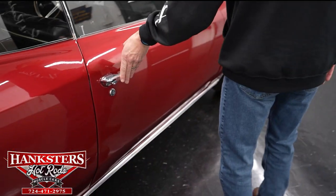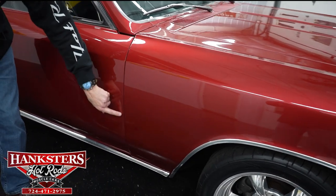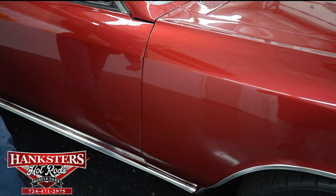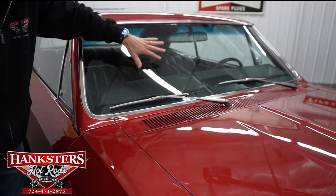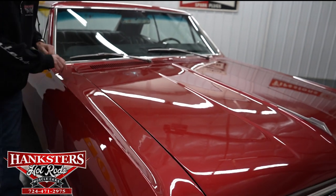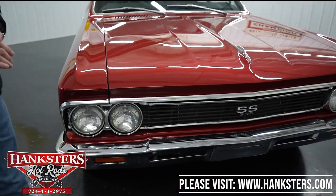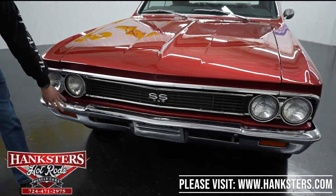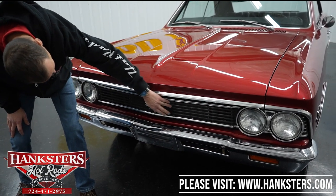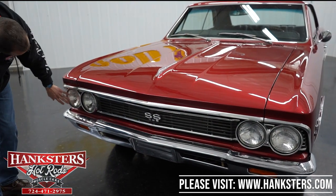Moving along to our second gap on the passenger side — door to fender — very nice and even going down, with body lines lining up nicely. Our passenger side of the windshield has no chips and cracks. Our hood gapping at the cowl area to hood is very nice going across and down. Coming up to the front, our bumper chrome is in great shape just like the back bumper. Our grille is also in nice shape — I don't see any broken pieces. Our headlights and bezels are also in nice shape.